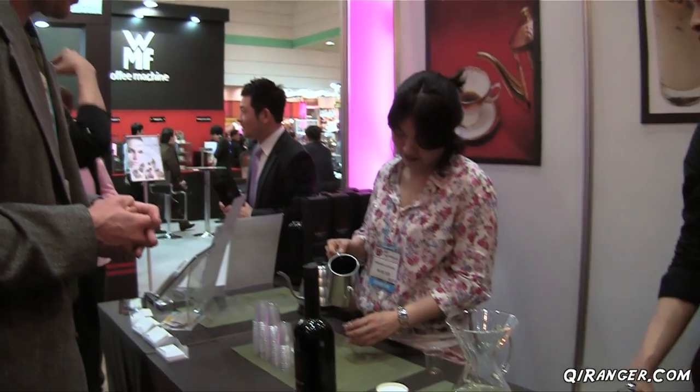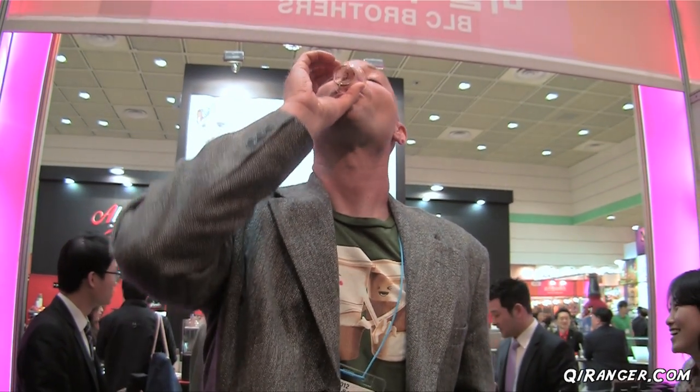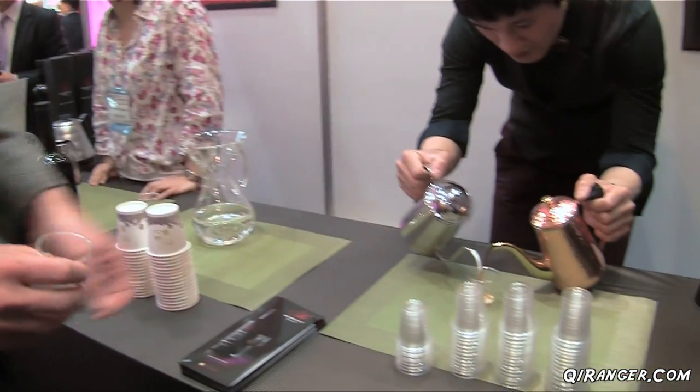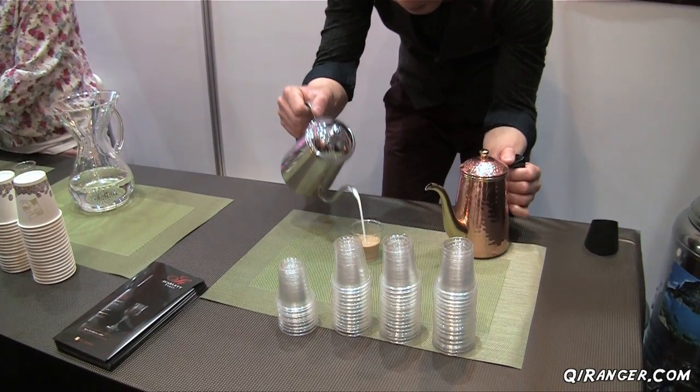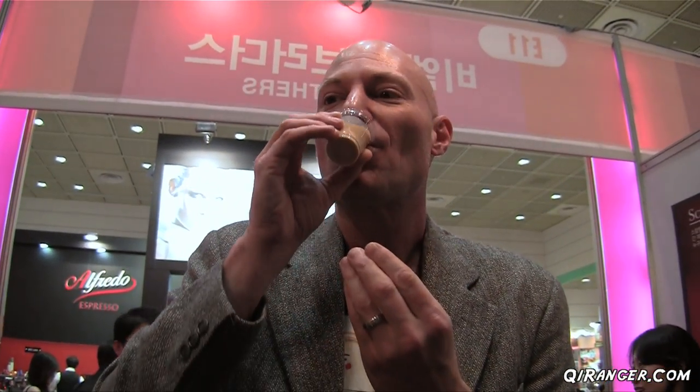I think this is coffee number eight now. Very rich flavor, very delicious. Number ten — oh, very smooth, very smooth, so good.